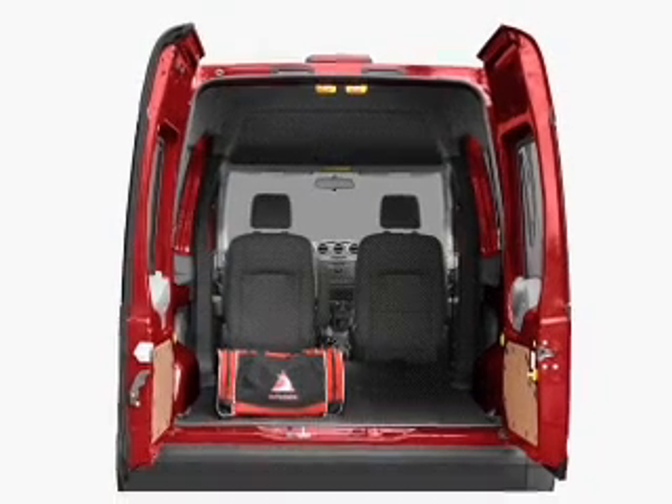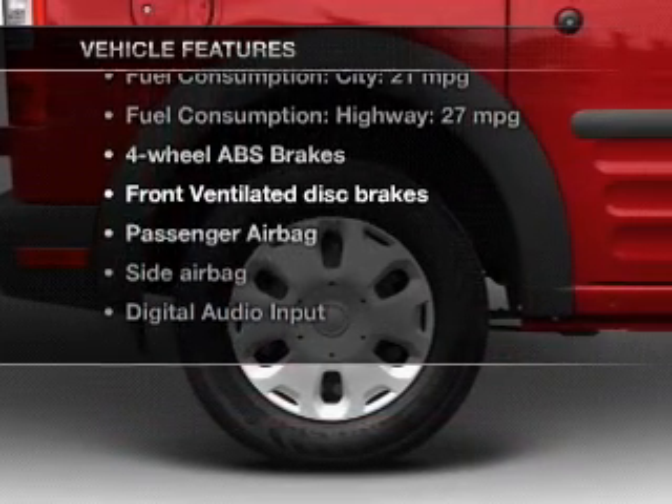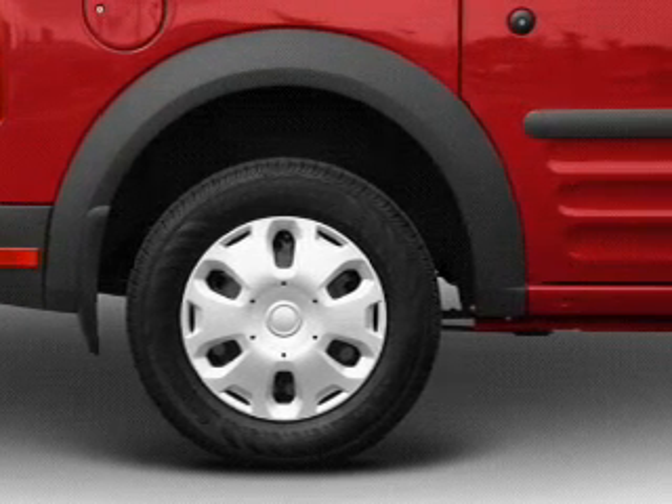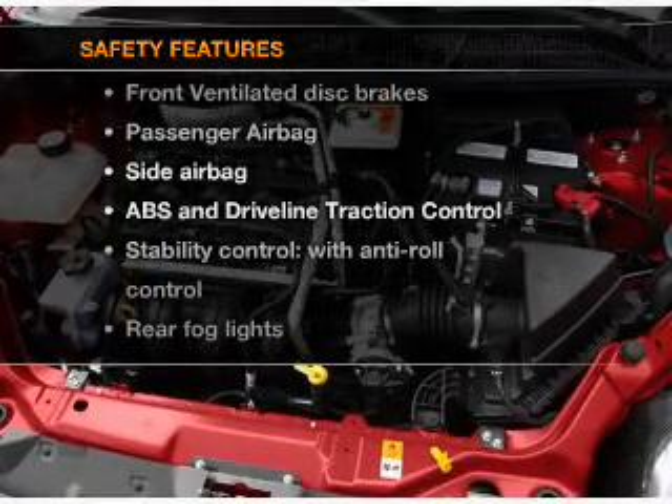The anti-lock braking system will keep you safe on the road. Plus, enjoy these notable features that are included in this vehicle: an AM-FM stereo, power steering, air conditioning, and for your peace of mind, the following safety equipment is included.